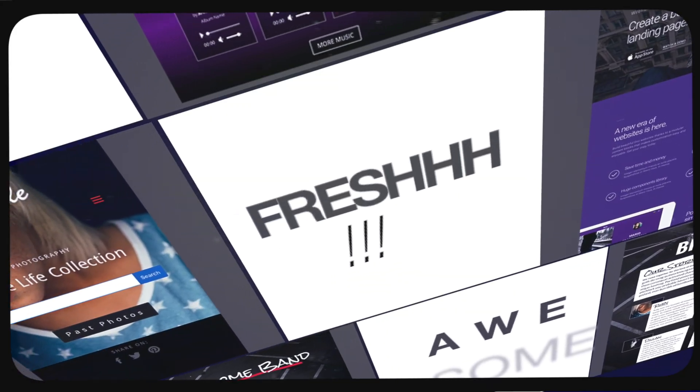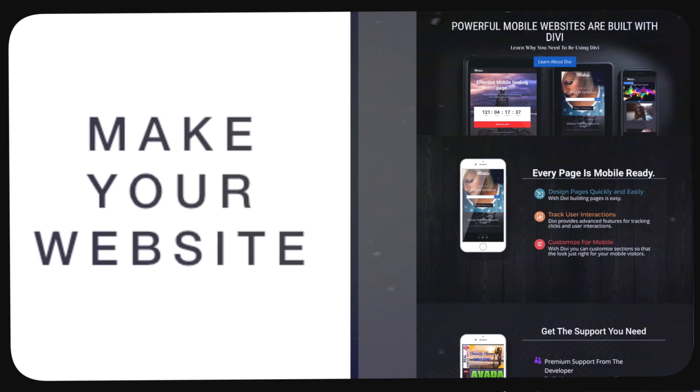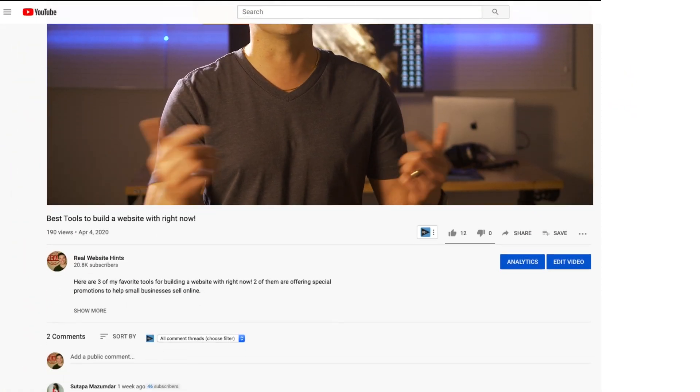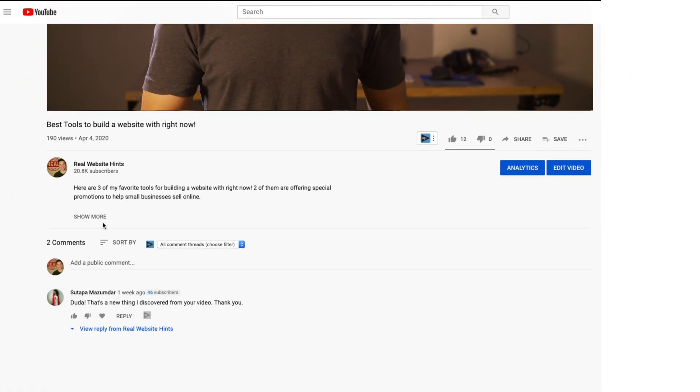I'm Tim from realwebsitehints.com and it's my mission to help you find the best and easiest ways to build great looking websites. I spent a lot of time evaluating these website builders, and if you find this video helpful you can give me a thumbs up and you can also use the links down below to try out one of these website builders for free. Those links help to support this channel and the reviews and tutorials that I make, so I appreciate your guys' support. And be sure to stick around to the end because I think you'll find my last website builder recommendation surprising.